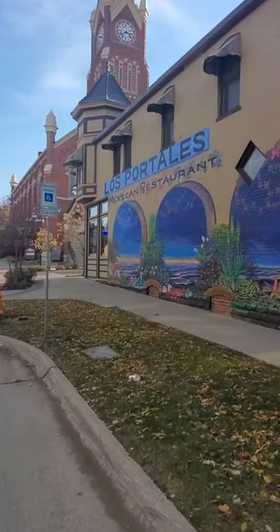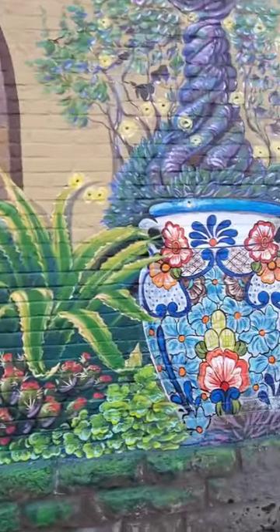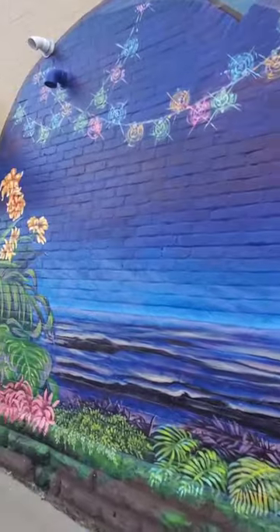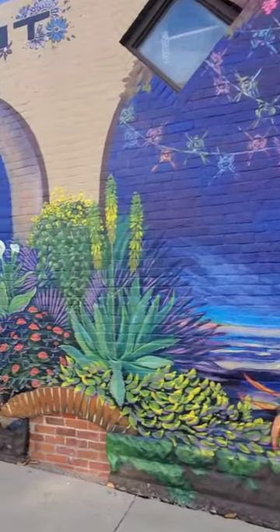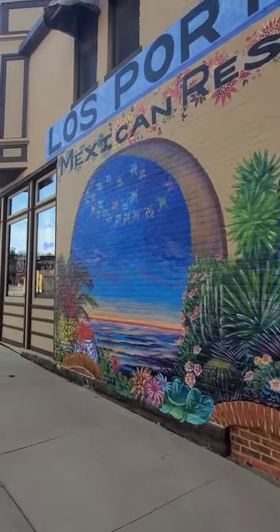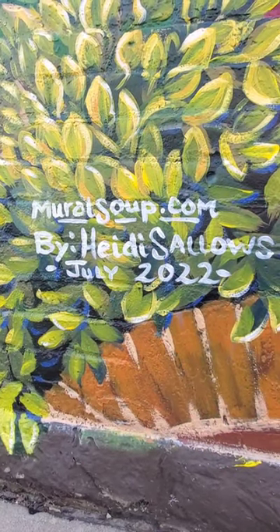Why don't we go ahead and take a quick little look, shall we? This is a super beautiful mural. I love the 3D effect that she's achieved here and the detail is just bananas — look at all the detail in that base right there. Check out Heidi Salos at MuralSoup.com.